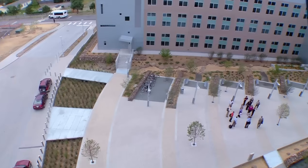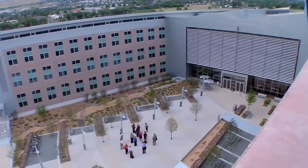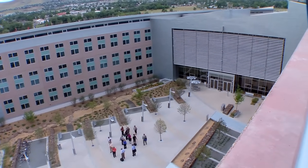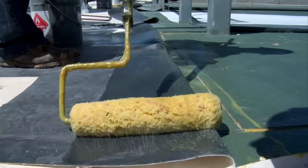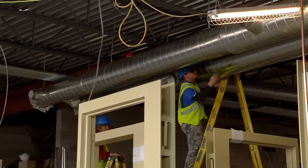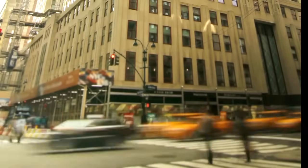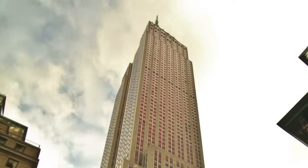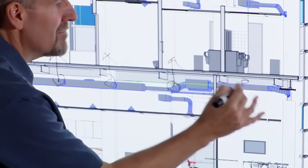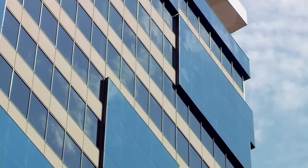Commercial builders and developers are using this building and others like it as models for new buildings everywhere. And energy efficiency is not just for new construction — many existing buildings are being upgraded to use a lot less energy. Even the Empire State Building has been retrofitted to save energy. Saving energy, saving money, with more comfort: energy efficient commercial buildings.